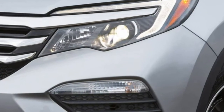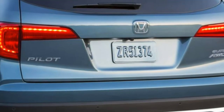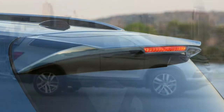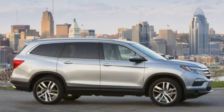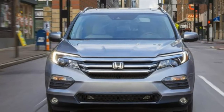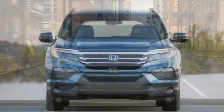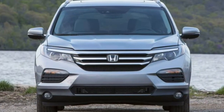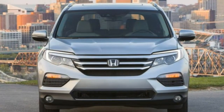Handling. No three-row SUV is light on its feet, but the Pilot feels more nimble than most. It swaps lanes confidently, and its stability control remains unobtrusive during moderately aggressive driving. Overall, handling is above average for the segment.